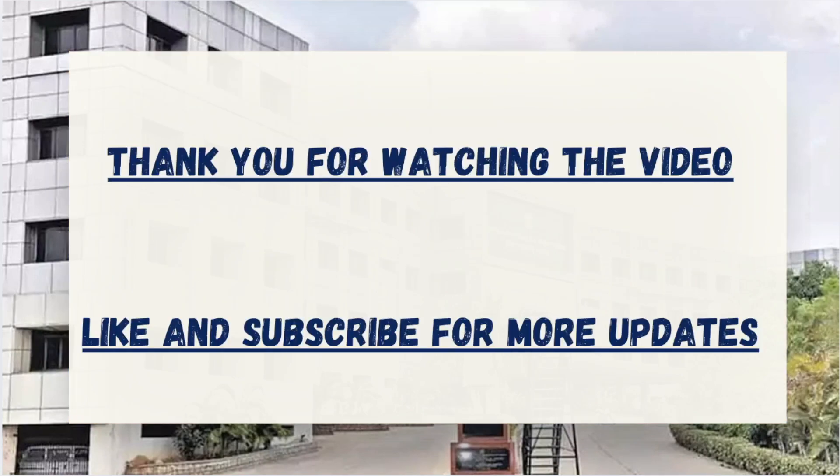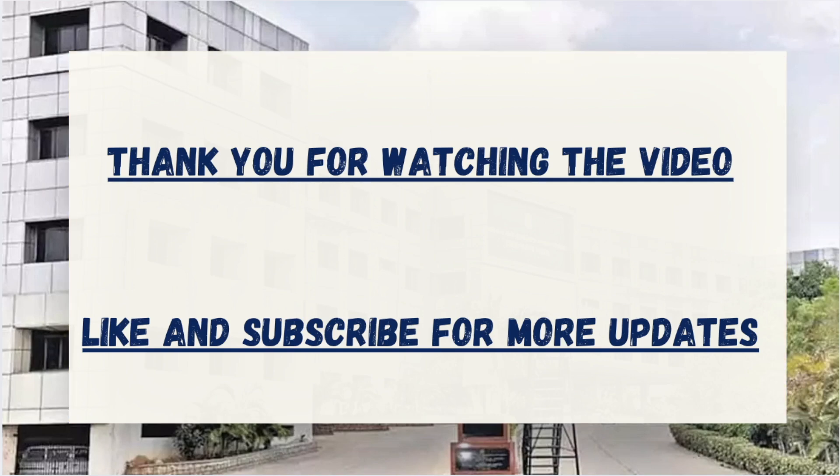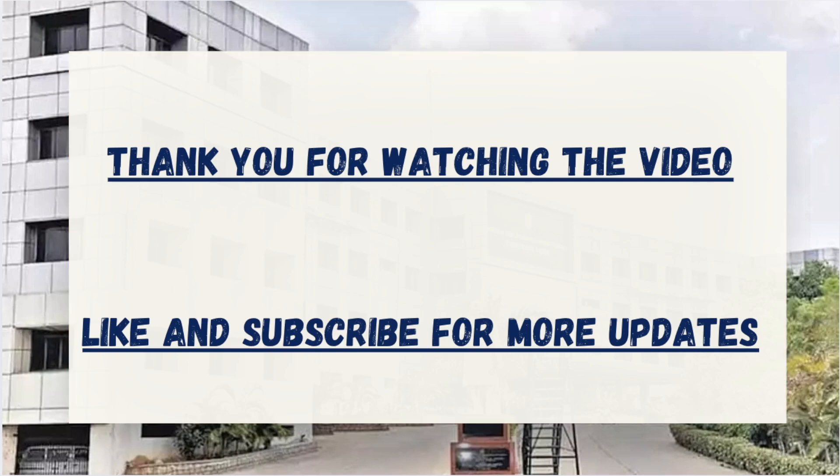Thank you for watching the video. If you need more updates on different college-wise cutoffs, make sure to like and subscribe. Also, comment the college name in the comment section so that we can create more videos on the same. Thank you.